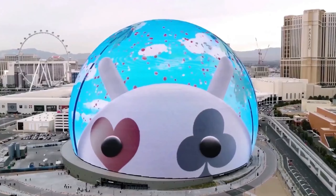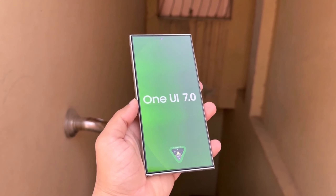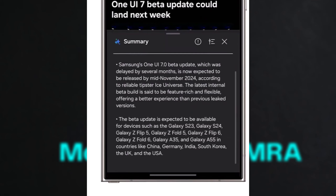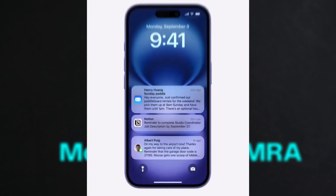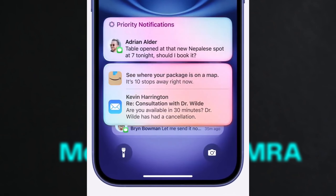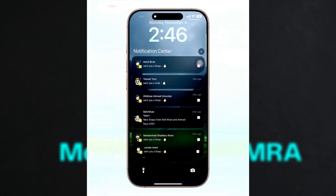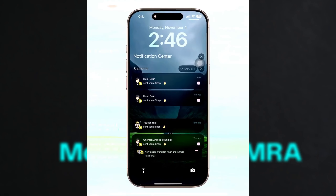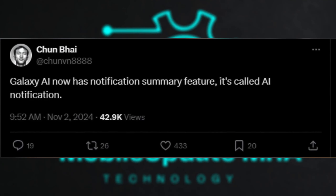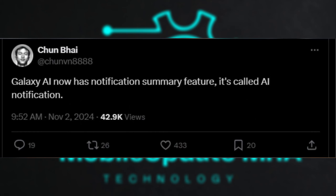Galaxy AI Notification Summaries in One UI 7.0. One of the exciting new features coming to One UI 7.0 is Notification Summaries, an extension of Samsung's Galaxy AI capabilities. Inspired by Apple Intelligence's version, this feature aims to condense lengthy notifications into concise summaries, making it easier to manage information without opening apps. Galaxy AI Notification Summaries would allow your Galaxy device to display shorter, more digestible versions of notifications for emails, texts, and other messages when the full content is too long.